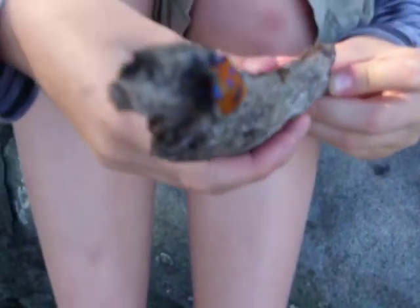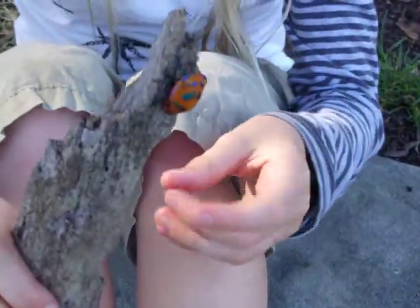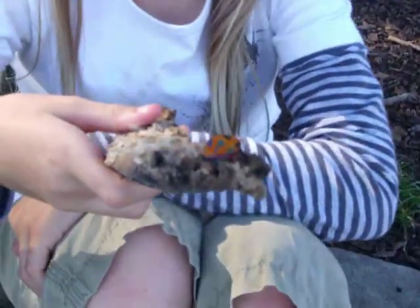And the underside of its body is red. Is it really? I found it over there, near that tree. There's the tree. We're at Watson's Bay, by the way.